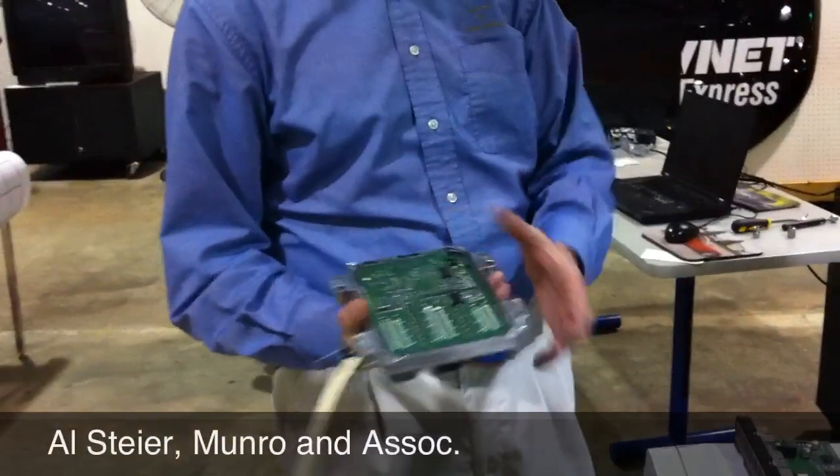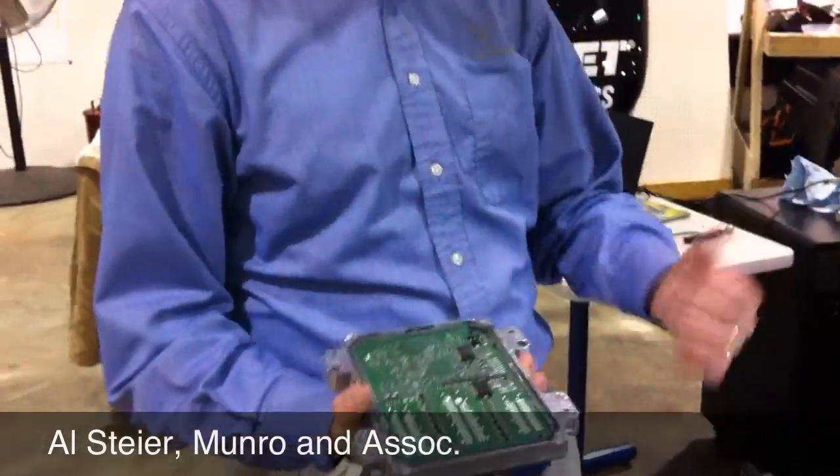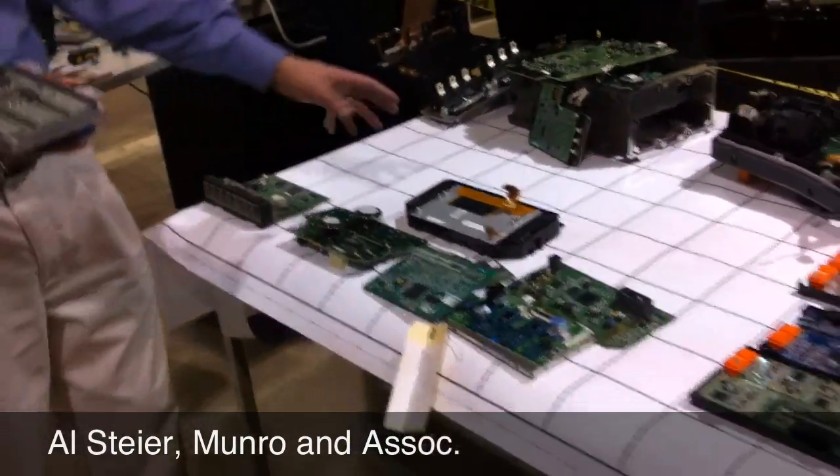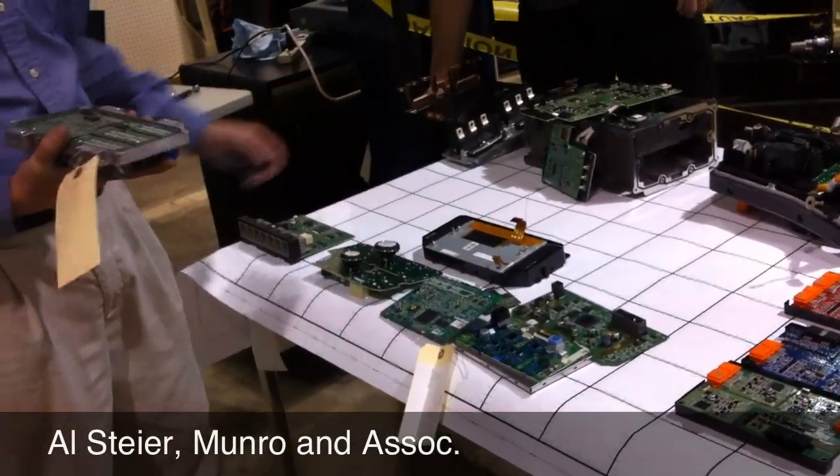We have an engine controller that runs the engine. We would have some transmission control functions in it. These modules set in here are basically what every car is going to have — your instrument cluster that tells you how fast you're going, your radio controls and that.